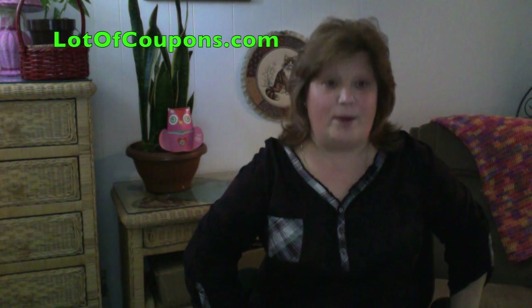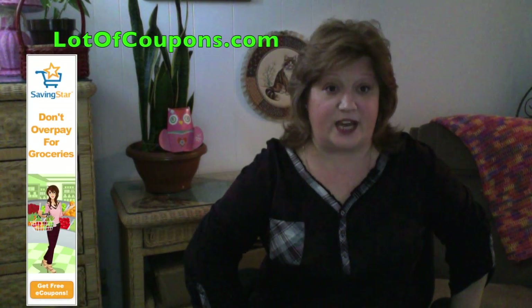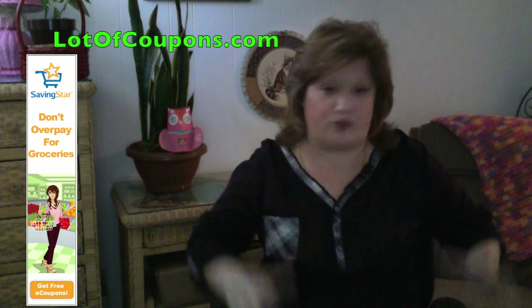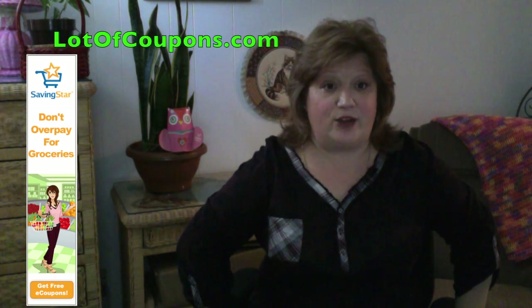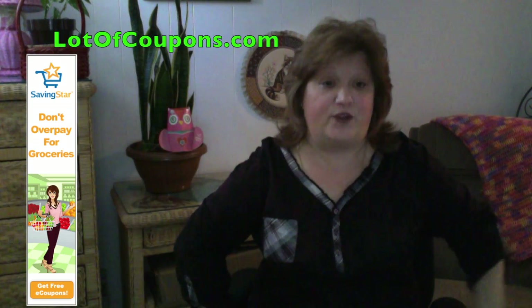ShopRite also accepts Saving Star eCoupons. That is huge. You can visit my mylotofcoupons.com website and browse — it's right on the homepage. Click the Saving Star banners and you can create a free account.